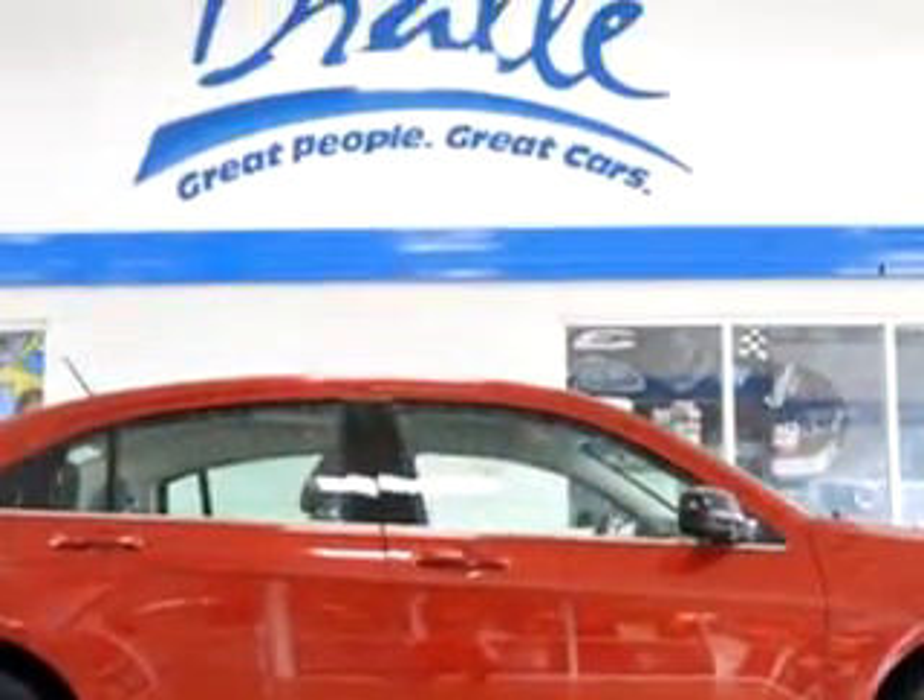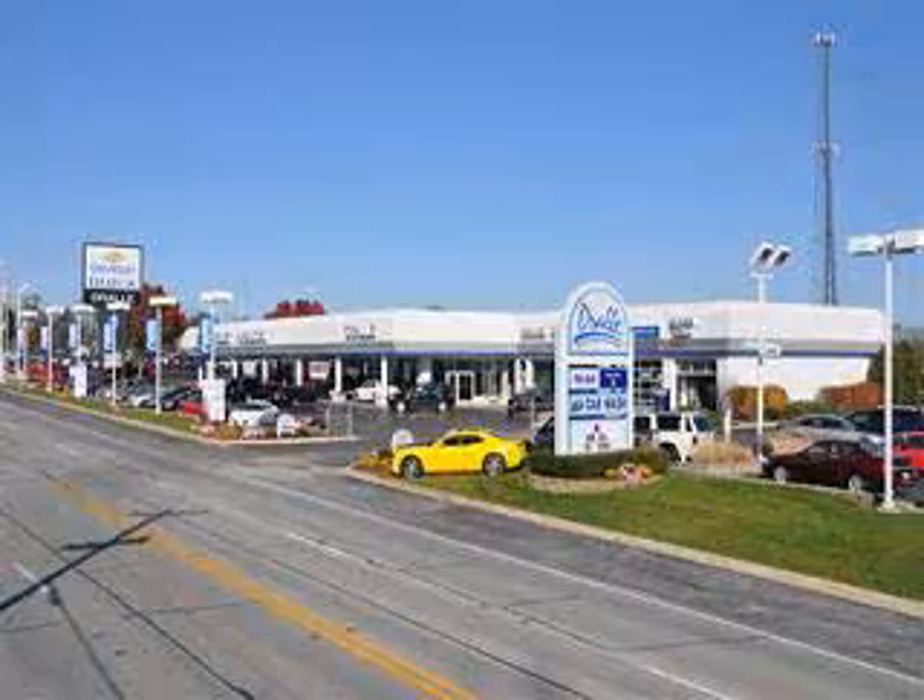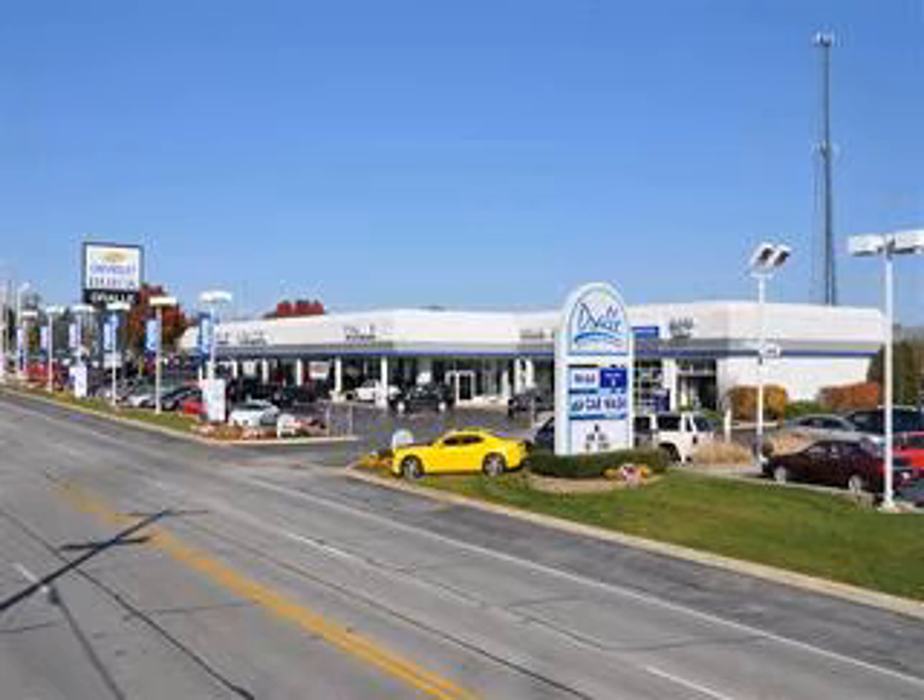Enjoy the drive and have peace of mind in this 08 Chrysler LeBaron. See us at Drolley Chevy Buick today — just a short drive south of Chicago, Illinois. Stop in today for a test drive. We look forward to meeting you.